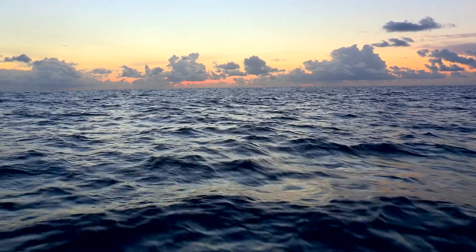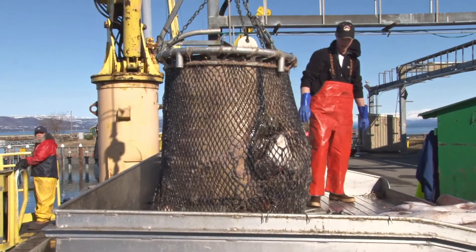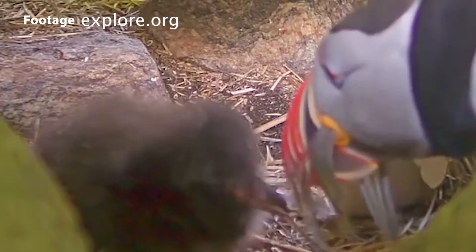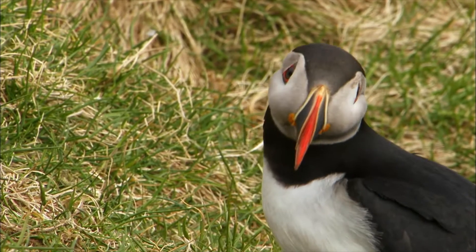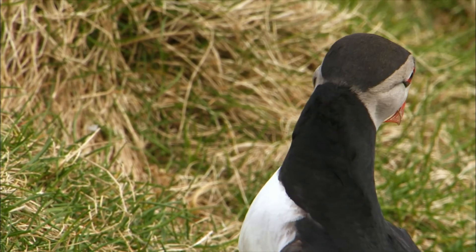Puffins help people by acting as indicators for ocean health, especially when it comes to overfishing. They indicate the abundance of fish by the numbers they bring back to their chicks — if overfishing depletes the fish populations, they're going to bring back less fish. Puffins are also really important predators of small fish and marine invertebrates in the areas that they live.